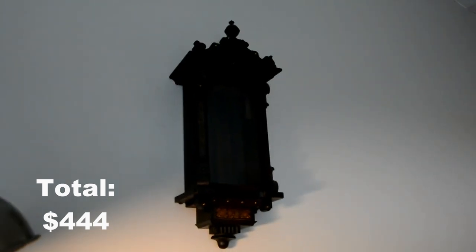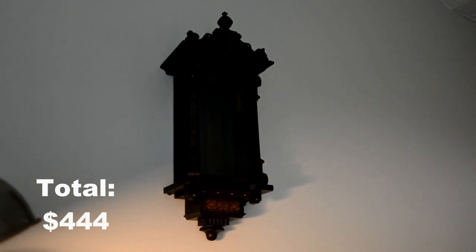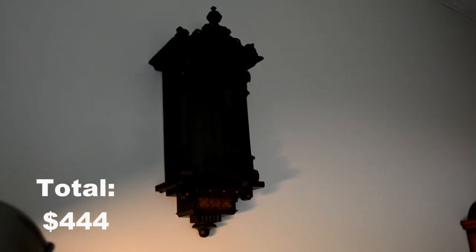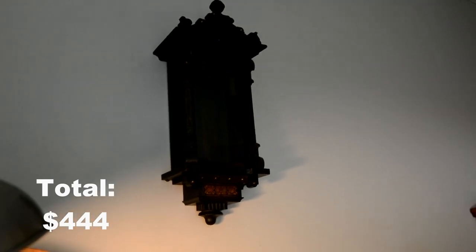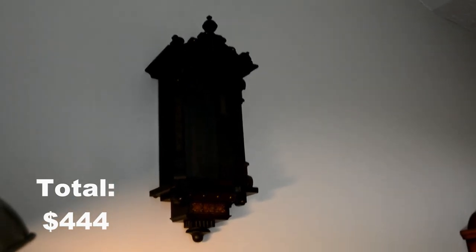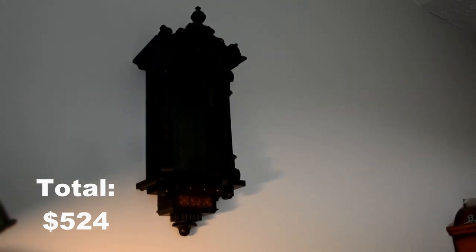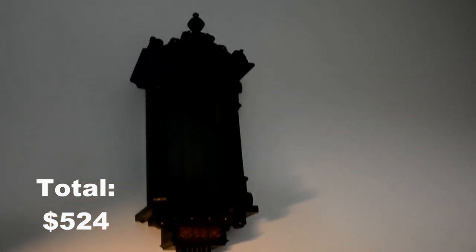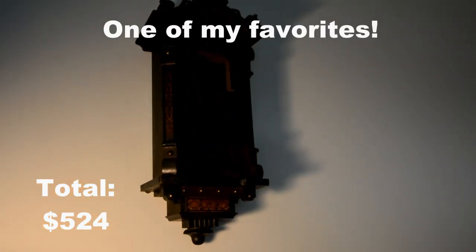Here is the case for the Hamburg American clock company wall clock. It's from somewhere between the 1880s and 1910, so the date is unknown, and I paid $80 for it. It's a good price I think because I've never seen a clock quite like this one. It's got a very nice case — it's really one of my favorites.